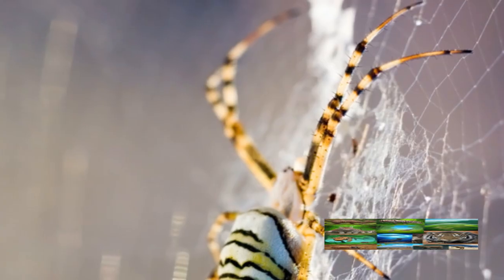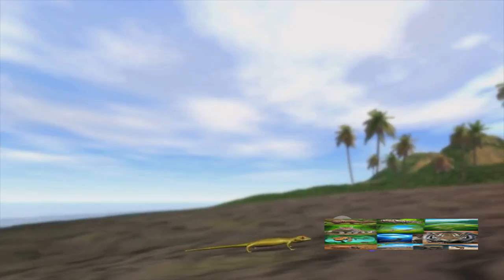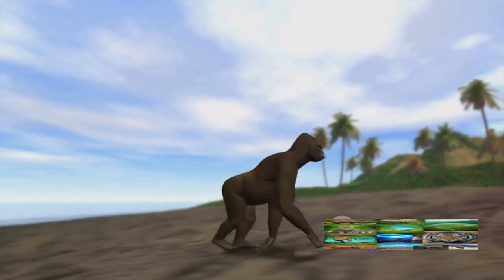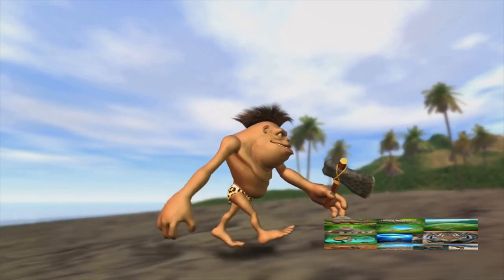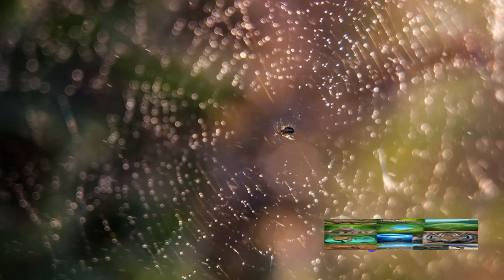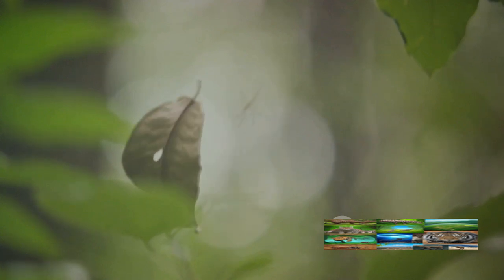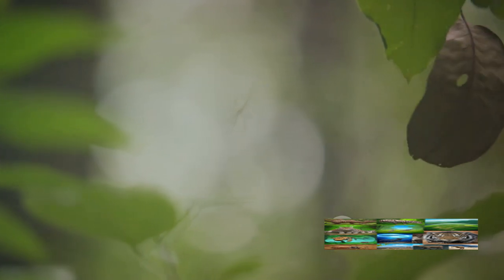Let's take a moment to appreciate this amazing process. A spider, a creature so small, creates an intricate, purposeful web. It starts by laying out the framework, then fills in the gaps with spiral patterns. Finally, it adds the finishing touches, ensuring that the web is strong, flawless, and ready for use. It's a process that's been perfected over millions of years of evolution — a wonderful example of nature's ingenuity. And there you have it: a perfectly spun spider web, a marvel of nature's engineering.